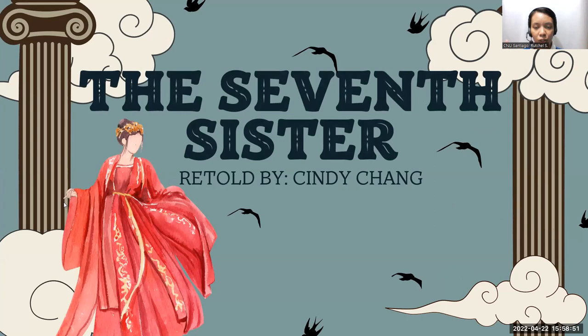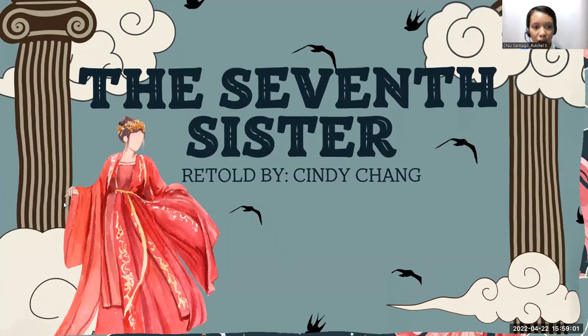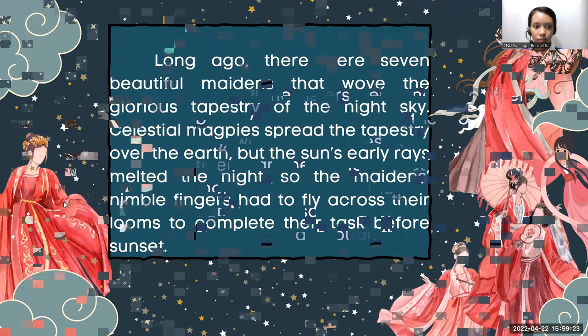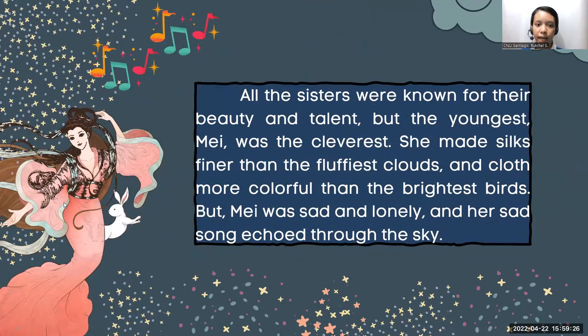I bet you already have an idea or you have read this somewhere in your book. So I'm going to read a summary about this story. Long ago, there were seven beautiful maidens that wove the glorious tapestry of the night sky. Celestial magpies spread the tapestry over the earth. But the sun's early rays melted the night, so the maidens' nimble fingers had to fly across their looms to complete their tasks before sunset. All the sisters were known for their beauty and talent, but the youngest, Mei, was the cleverest.